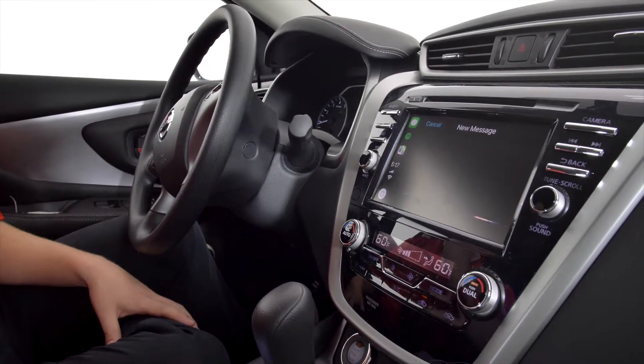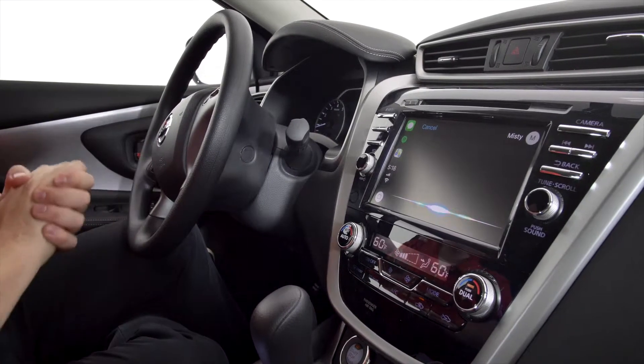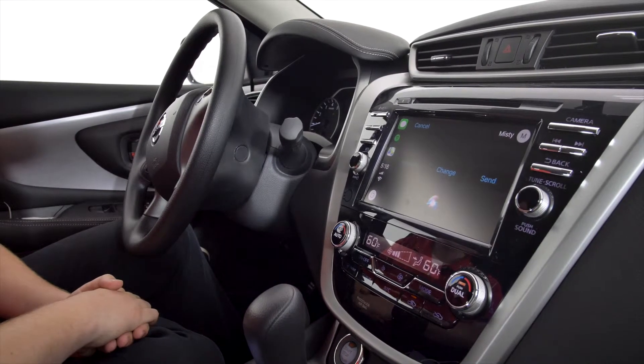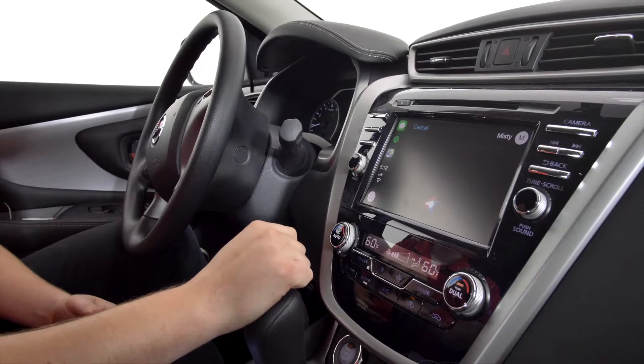Who do you want to send a message to? Misty. What do you want to say? Apple CarPlay testing. Thanks for help. Your message to Misty says: Apple CarPlay testing. Thanks for help. Ready to send it? Yes. Okay, it's sent.